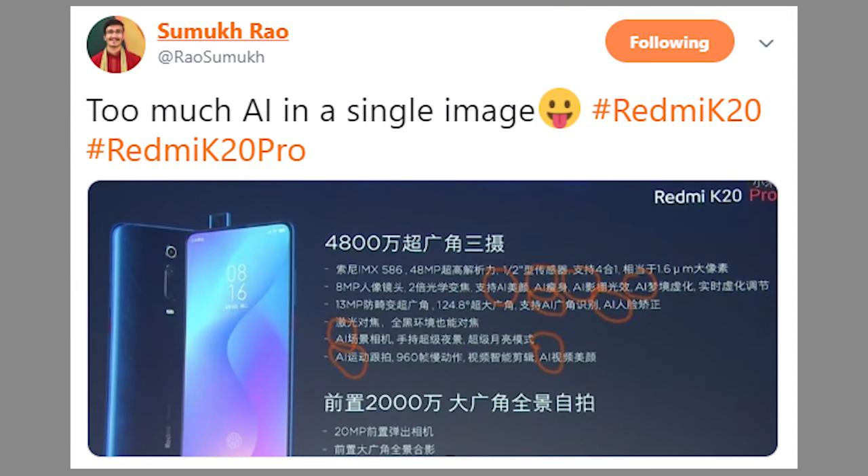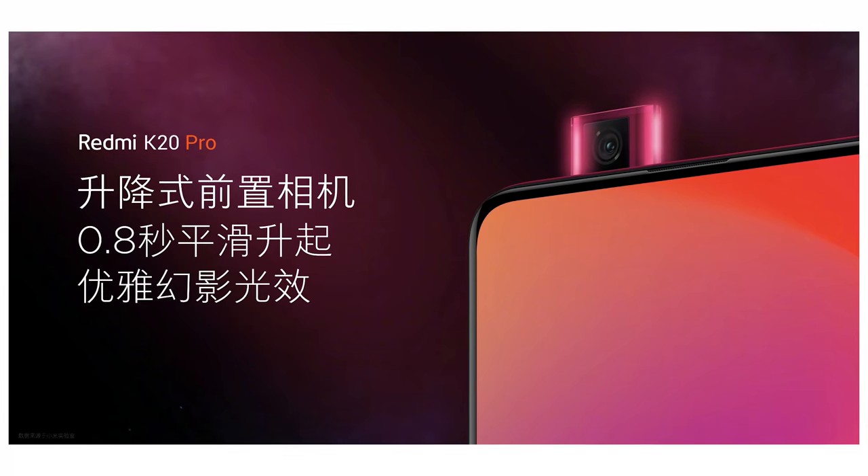Redmi K20 Pro comes with a similar camera setup: a 48-megapixel IMX586 sensor (also present on Redmi Note 7 Pro), a 13-megapixel ultrawide sensor, and an 8-megapixel telephoto lens for better portrait shots. A 20-megapixel front-facing camera is also present. Xiaomi mentioned a lot of AI features in the phone. The K20 Pro also comes with 960fps slow motion — I'll have to check whether it's like on Realme 3 Pro or more like Galaxy S10 Plus once I get the device.